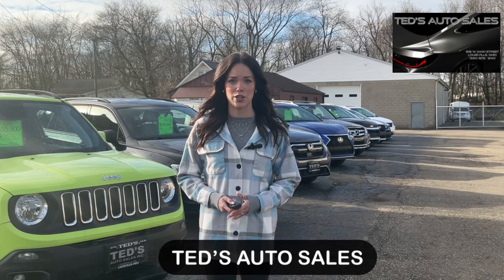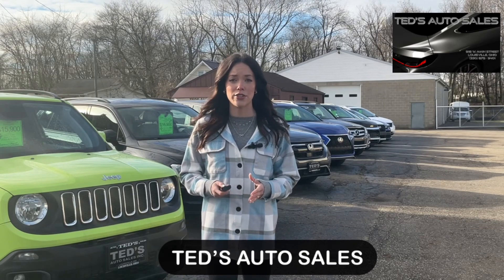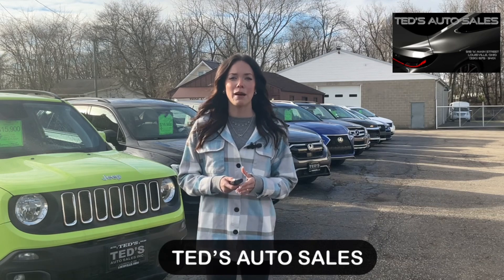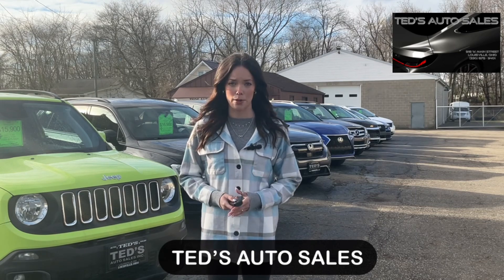Through an honest and hard-working approach, Ted's has outlived a multitude of other dealerships that tried to establish themselves within the city of Louisville, bringing Louisville its best source for purchasing the best pre-owned automobiles.